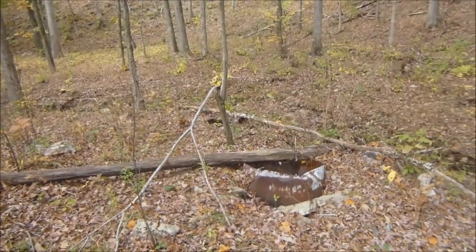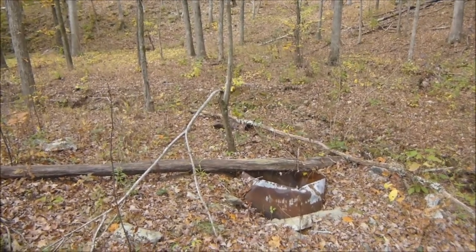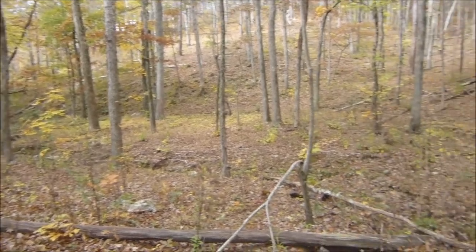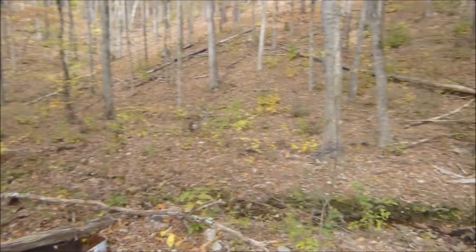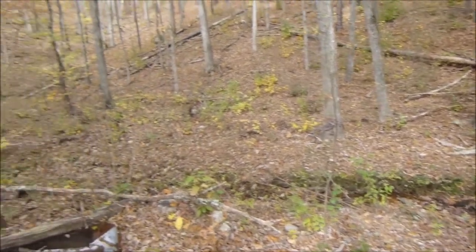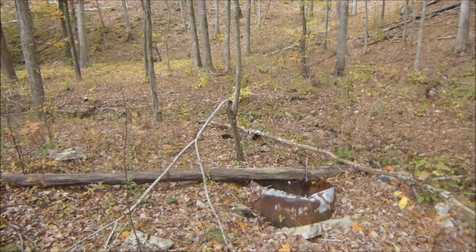This appears to be the remnants of an old moonshine still here on the trail. It's right on this little stream that runs through here, so that would make sense — it's a good spot for a moonshine still. And looks like that's what's left of it. Interesting find.